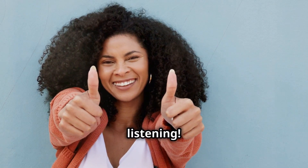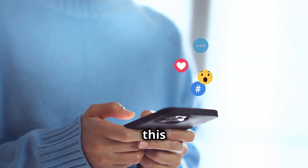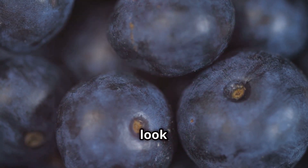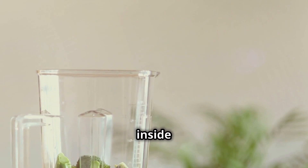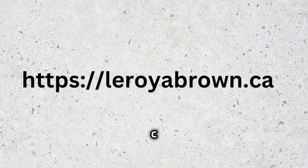Thank you for watching and listening. I hope you found this deep dive into anti-aging foods helpful. Please share and comment on this video. Remember, incorporating these foods into your diet can make a world of difference in how you look and feel as you age. It's all about nourishing your body from the inside out and embracing a holistic approach to aging gracefully. You may discover more at leroyabrown.ca.